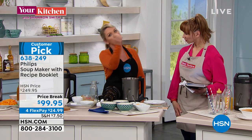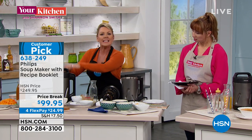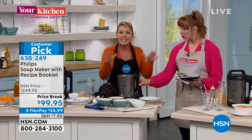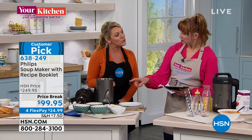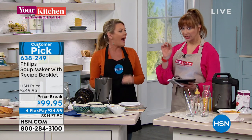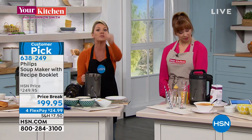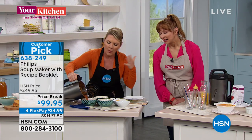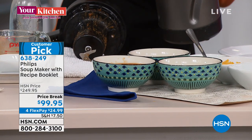Rather than putting ingredients in a stock pot, rather than getting out an immersion blender, this does it all. It knows when to blend, when to heat, and the temperature at which to do it. The capacity is 1.2 liters — very easily three to four entrée servings, and for appetizer-type soups you'll get a little more out of it.